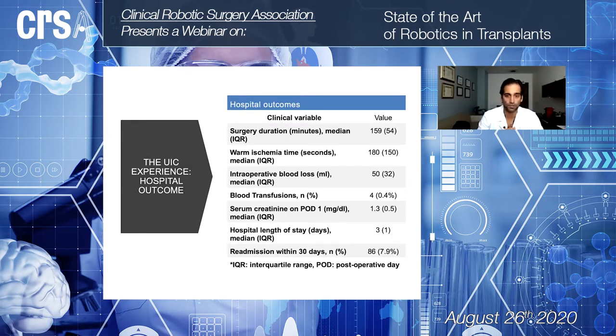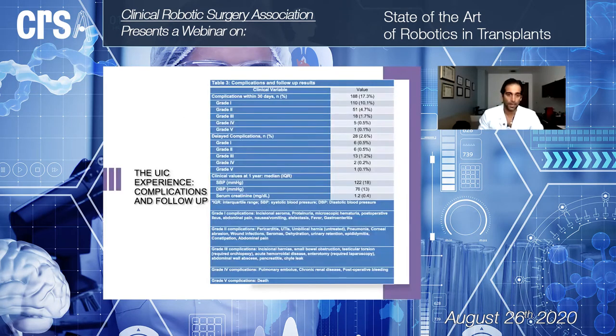Regarding hospital outcomes: the warm ischemia time with the robotic approach has been steady from the beginning at approximately three minutes. Surgical duration improved over time, intraoperative blood loss has always been minimal, and only four patients required transfusion. The median length of stay is three days, though today most younger, willing patients stay one to two days.